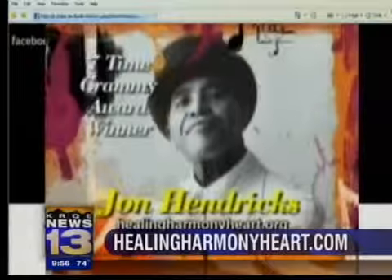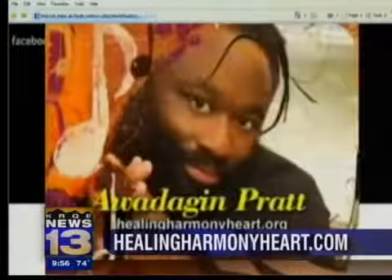A hundred percent of the proceeds go to the accelerated Cura Project for MS. All funds raised and donated will be matched by their matching donor. For ticket and donation information, check out this website.